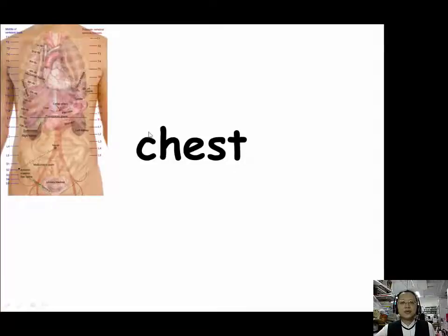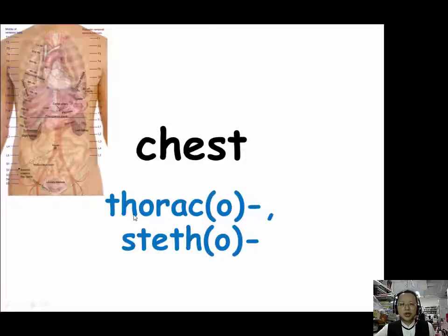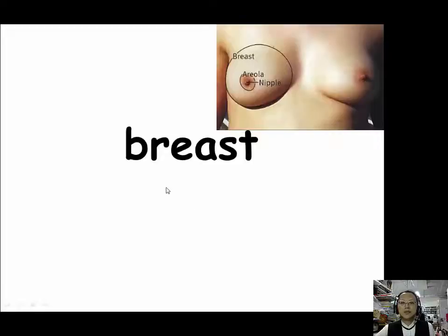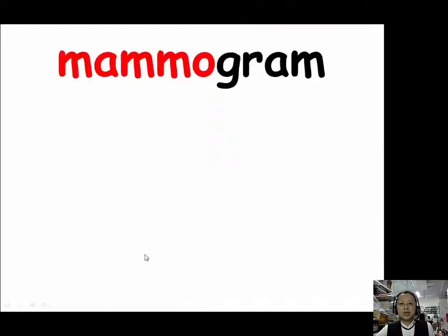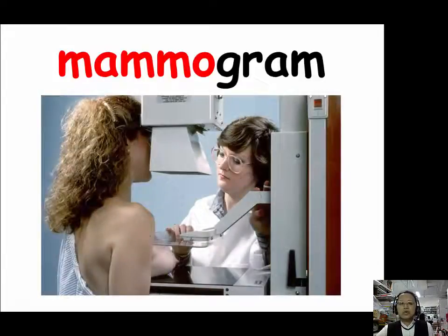Let's review: for chest we could use two prefixes — thoraco and stetho. For breast, we have three prefixes: mammo (M-A-M-M-O), masto (M-A-S-T-O), and mazo (M-A-Z-O). Our example for mammo is mammogram. A mammogram is an x-ray picture of the breast used to screen for breast cancer. Because there is a lot of soft tissue in the breast, to take a mammogram you need to place your breast in a machine that presses very hard — it actually hurts a lot.